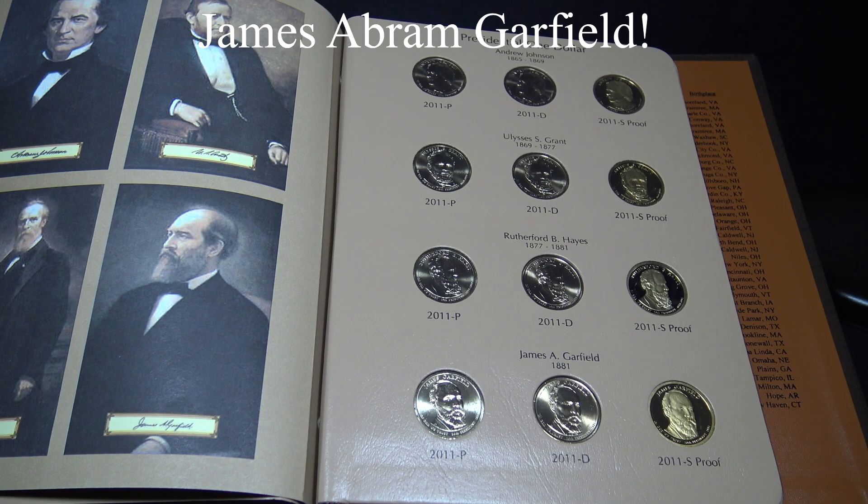James Abram Garfield was ambidextrous and able to write with both hands simultaneously. He was also the last president to be born in a log cabin. He graduated from Williams College, was elected to the Ohio State Senate, rose to Major General during the Civil War, and was also elected to Congress. During his presidency, he strengthened federal authority over the New York Customs House, the main entryway for foreign goods into the U.S. Unfortunately, he was the second president to be assassinated when he was shot entering a railroad station in Washington, D.C., and passed away two months later of blood poisoning.